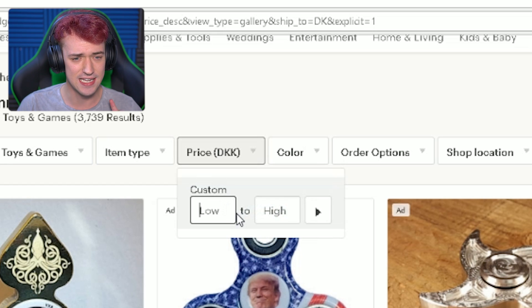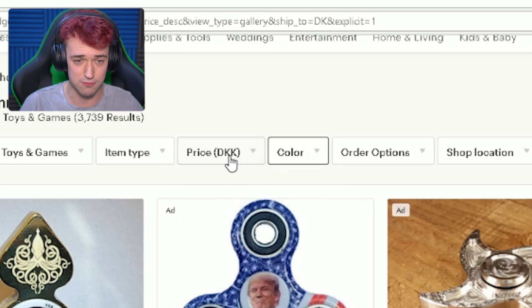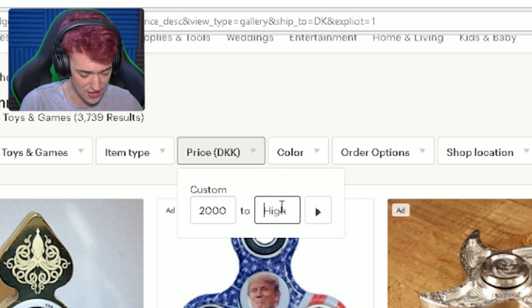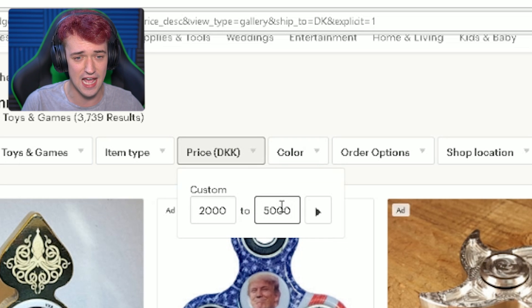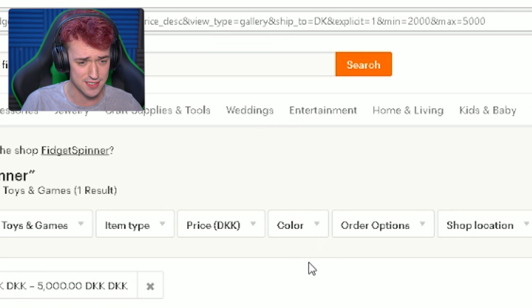I sorted it by highest price, because I assumed the coolest one would be the most expensive one. Let's see what the most expensive fitted spinner is. So from 2,000 Danish money — which is like $800 — then there's 5,000, which is like $1,000 or something. Let's search that and see what comes up.